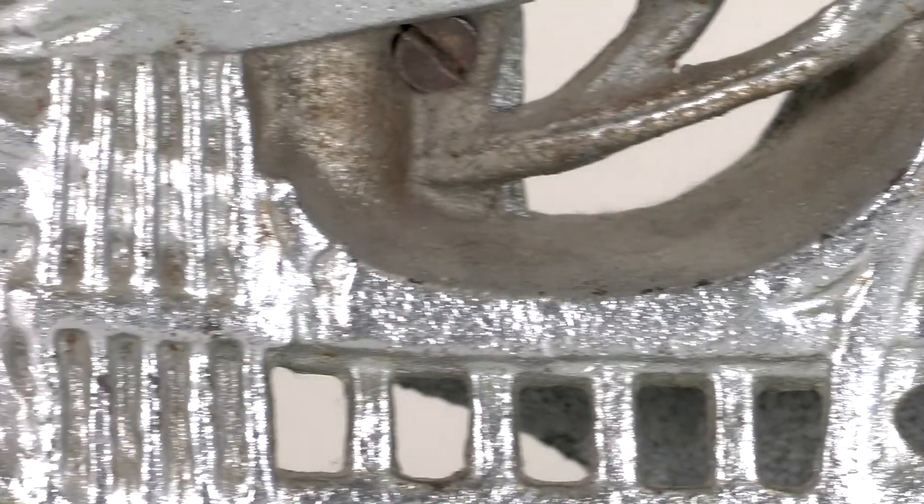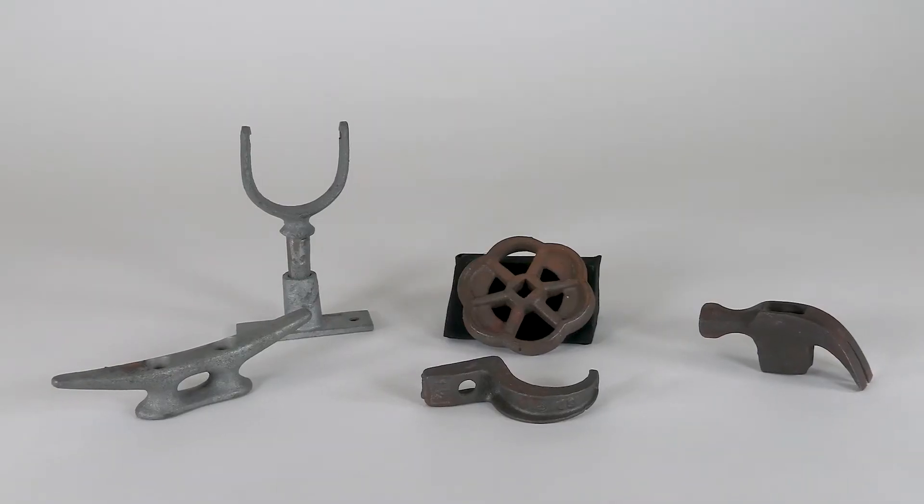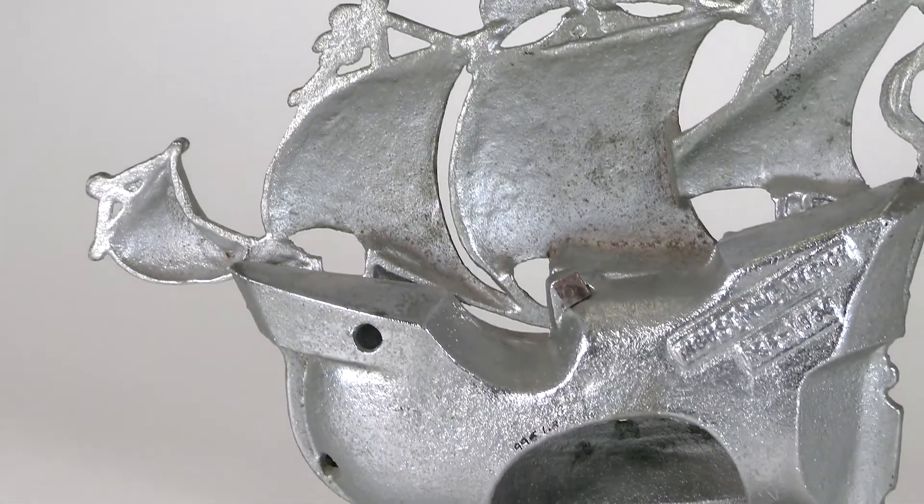This decorative galleon ship, made circa 1940, is one of the many things the foundry has produced in its years in operation. This galleon ship is intended to be lit from the inside, with a spot at the back to insert a candle or a light.